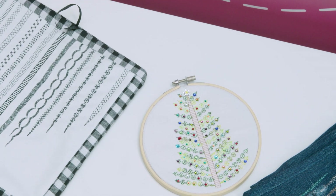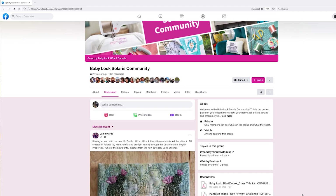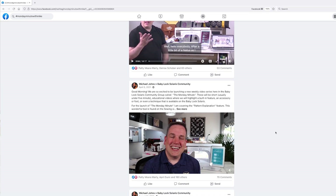Mike and Patti manage a Facebook closed community for BabyLock machine owners — the Solaris Facebook community. If you're an owner of the Solaris, you can register to join. Mike has been doing Monday minutes for a while — short videos on the littlest features in the machine you may have forgotten or not yet discovered. They've also been doing Friday features for the new Solaris Vision, going into more detail on cool new features. There's a great community of users, BabyLock experts, and educators to help answer questions.